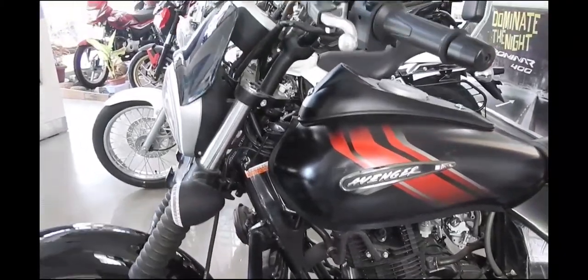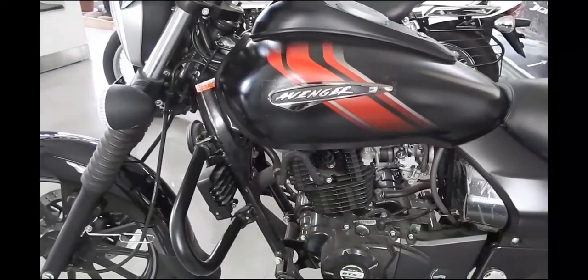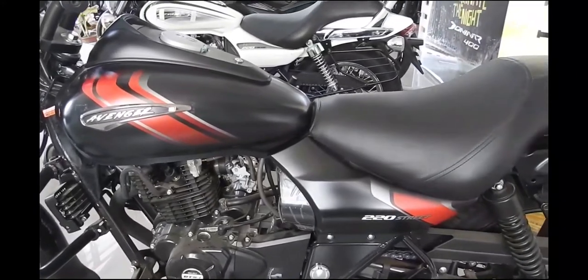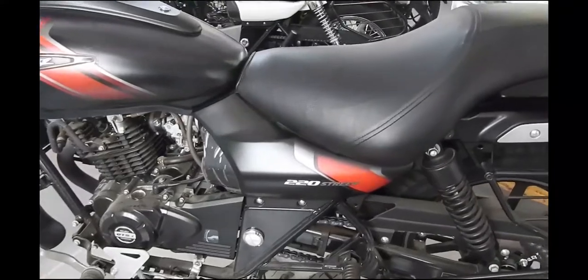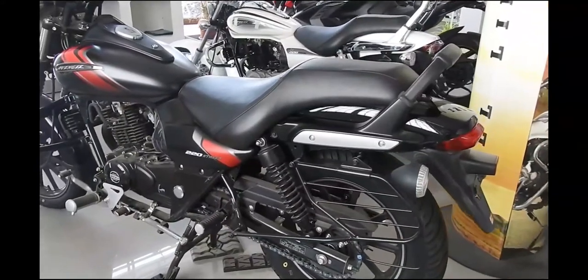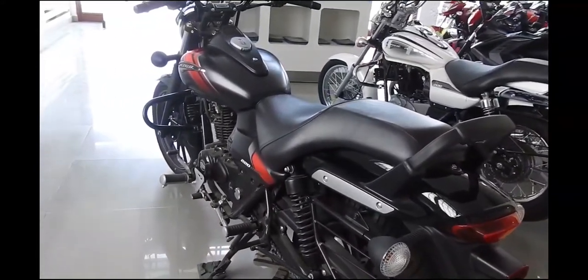The bike looks awesome. The Bajaj Avenger Cruise starts at $93,000 while the Street starts at $83,475. This one also has distinct styling, as Bajaj is the segment leader in this category.